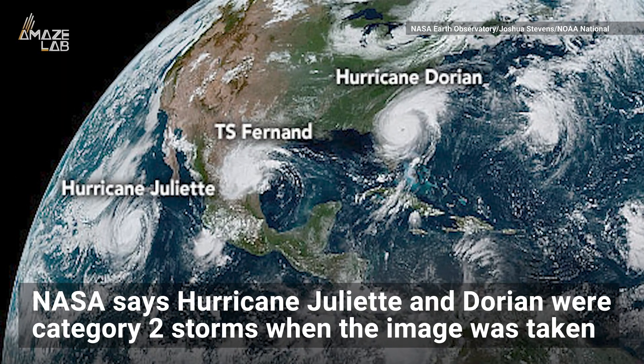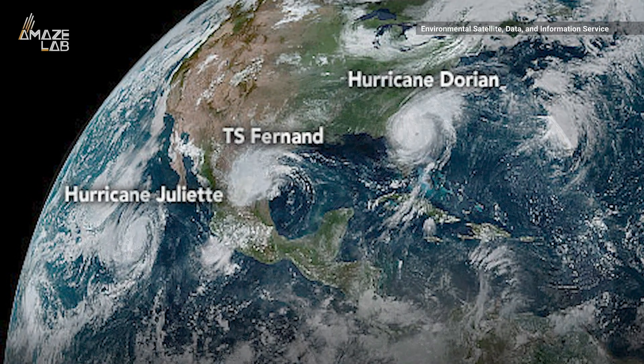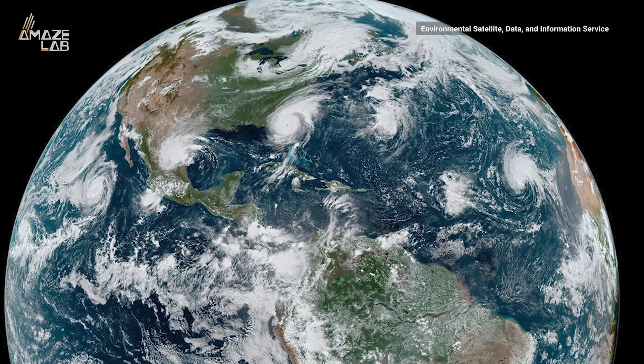NASA says Hurricane Juliet and Dorian were Category 2 storms at the time the image was taken, while Tropical Storm Fernand winds reached 45 mph and Gabrielle's hit 50 mph.